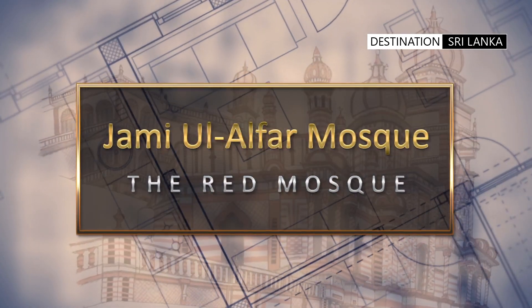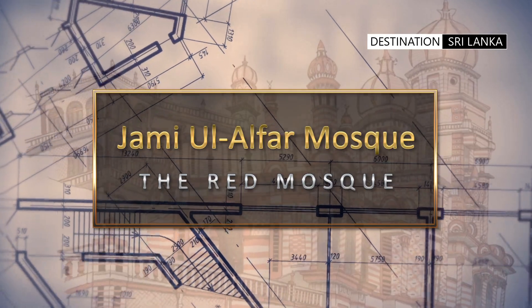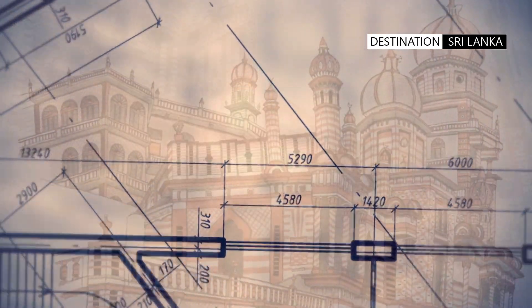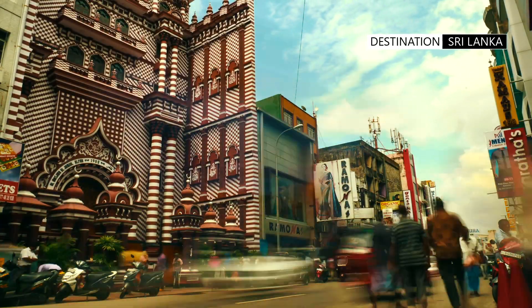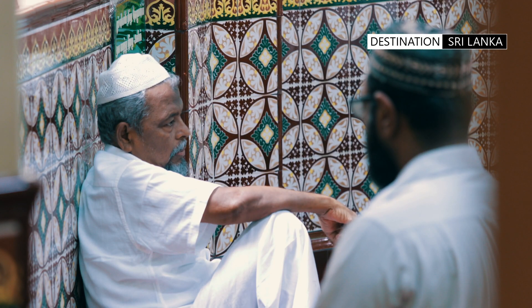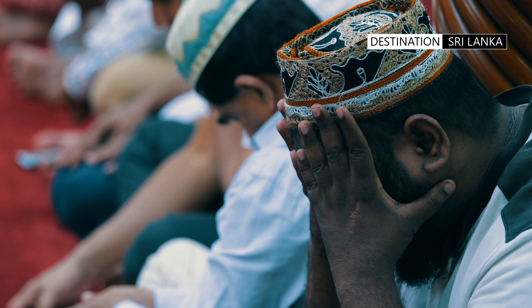The construction of the mosque was commissioned in 1908 by a group of South Indian traders. The purpose was to facilitate prayer for the local Indian Moor community who needed to pray five times a day and for Jumma prayers on Friday afternoon.